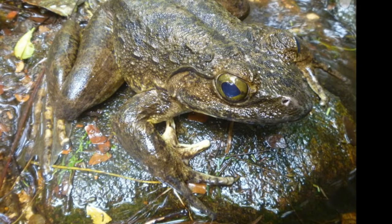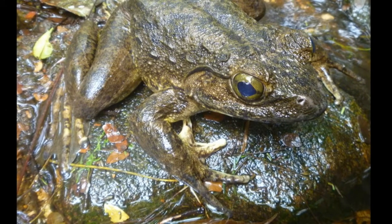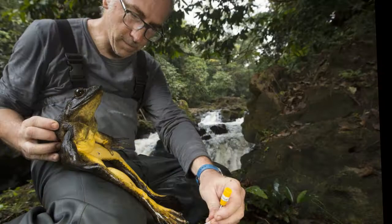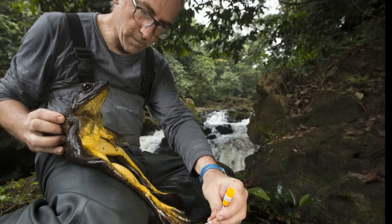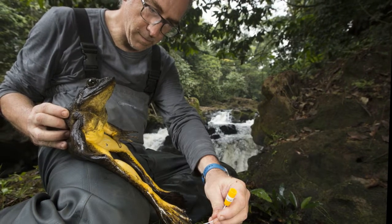The Goliath Frog makes no sound due to the lack of a vocal sac. It has huge powerful legs that allow it to jump a great distance — up to three meters. Unfortunately, like many other frog species, the Goliath Frog is vulnerable to human activity such as hunting, deforestation, and the pet trade. These factors have now made the frog an endangered species.